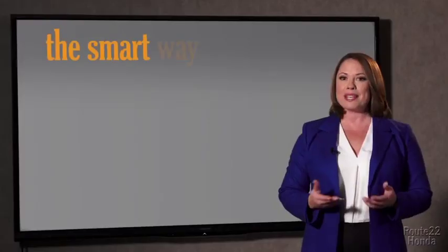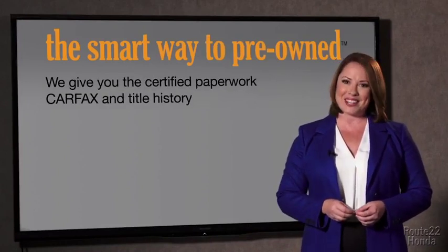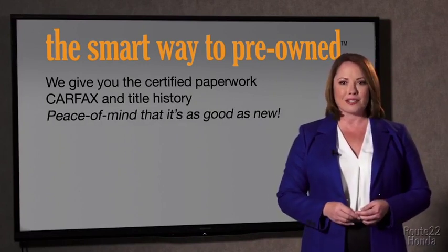The best thing I like about the smart way to pre-own, besides the great price I got, is that I know I bought a good car. Why should you worry if the odometer's been rolled back, or you're the victim of a salvaged or rebuilt vehicle, or worse, a washed title? We give you the certified paperwork, along with the car facts and the title history, providing you with the peace of mind that your certified pre-owned is as good as new.